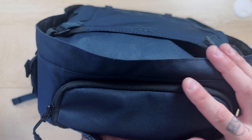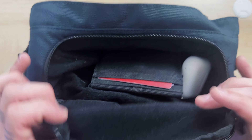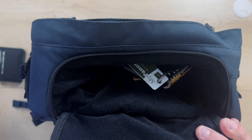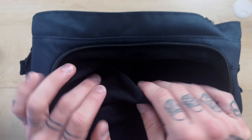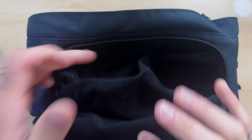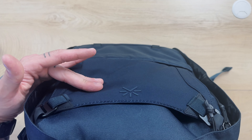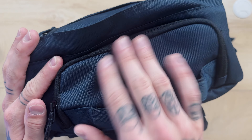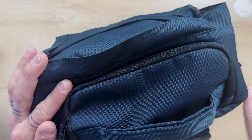Moving on to the quick-access pocket up here — this is what I like to call a security dump. It's where you'd put your wallet, easy access to your Apple AirPods, car keys, and sunglasses would work in here too since it's soft-lined. This pocket does eat up some dimension on the inside of the bag, so I wouldn't put anything super crushable in here — just items you need the quickest access to.